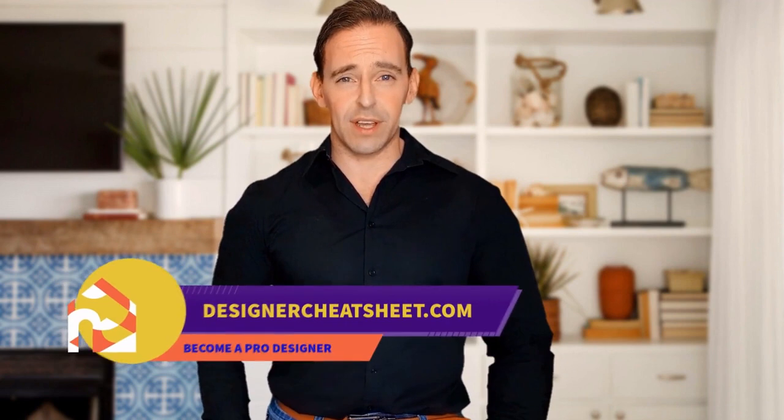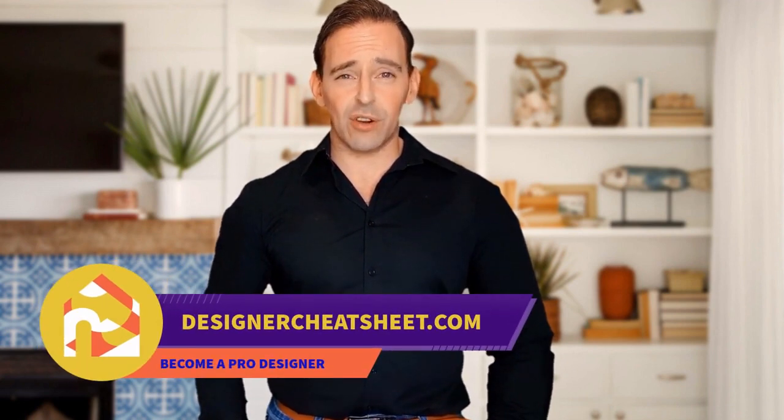Support this channel with a like and subscribe. Thanks for being with us. Don't forget to grab your free copy of the designer toolkit from our website, designercheatsheet.com.